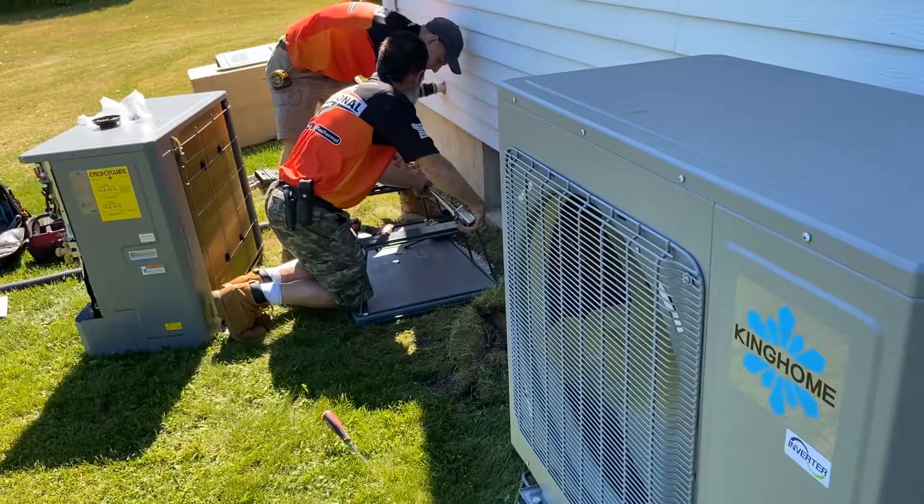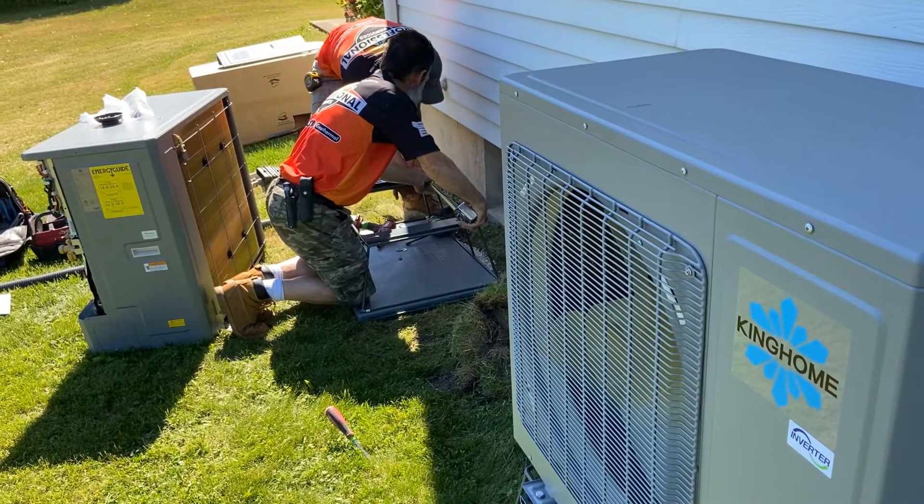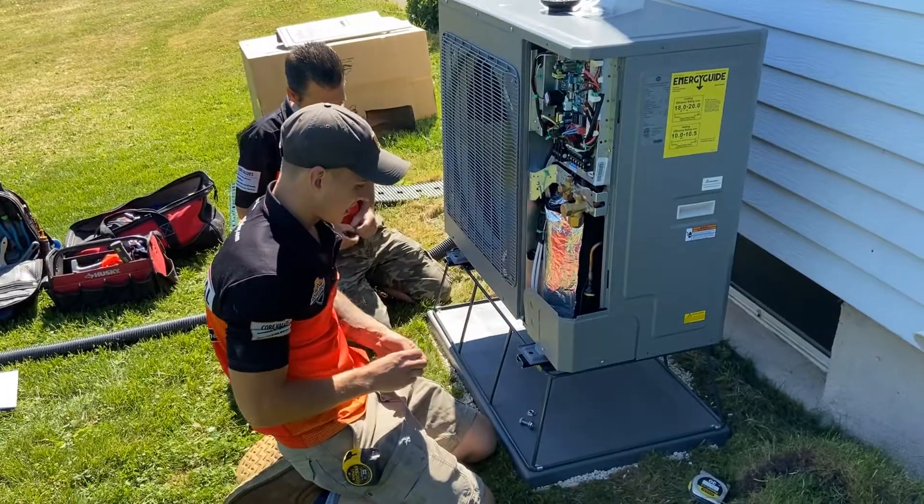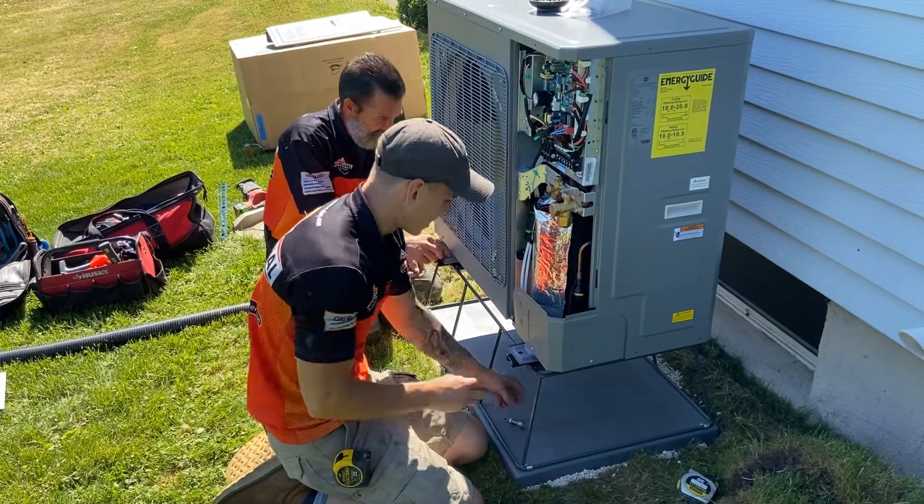Tom, this sounds expensive. Is it? It does kind of sound expensive. What's interesting about this manufacturer is it's competitive with just your code-compliant 95% furnace and your 13 SEER air conditioner, which everybody gets. Nobody wants to spend double for this. This may be a little bit more, a little bit less — it's close.